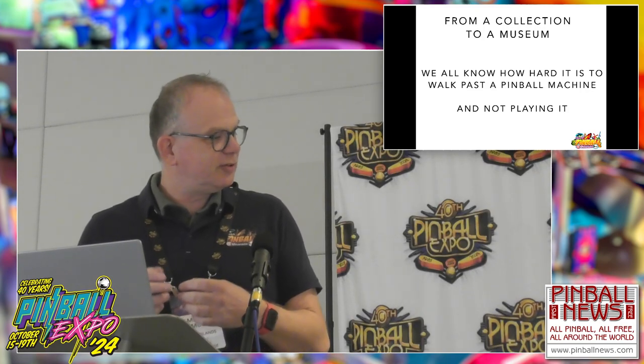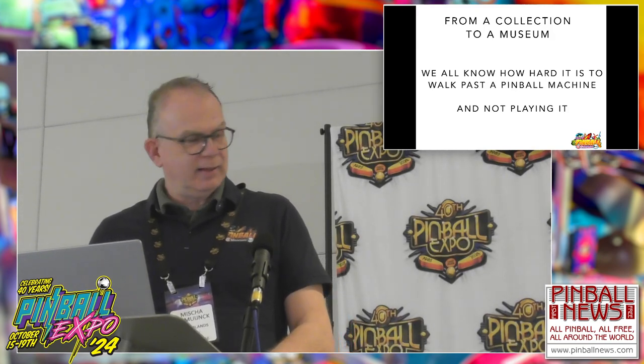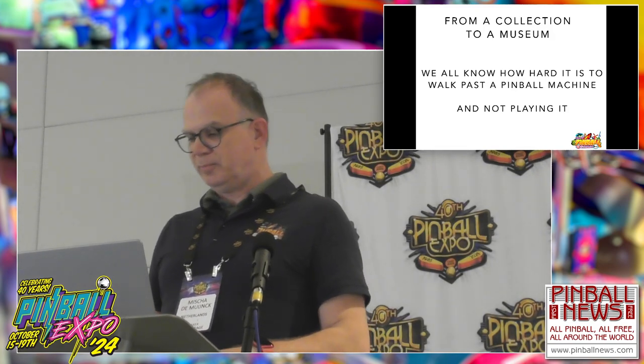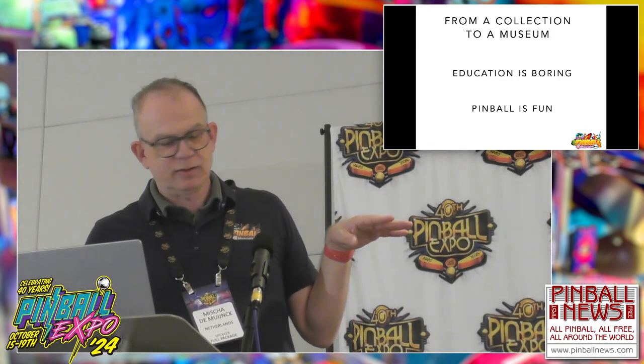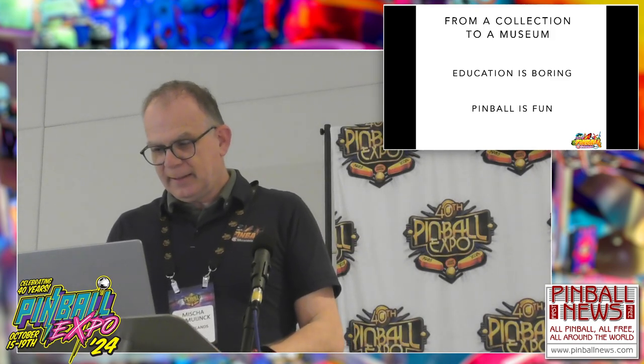Our target audience in general wants to play pinball and we want to educate them. That is a struggle, because pinball marketeers — most of them are excellent marketeers. We all know how hard it is to walk past a pinball machine without playing it. We want to see how the state of the machine is, whether it's any good, why it's here. And we all know that drinking is an excuse to go to the bar and play some pinball. So we see education is boring — especially when told by old white men like me — and playing pinball is fun. That's the struggle we face.